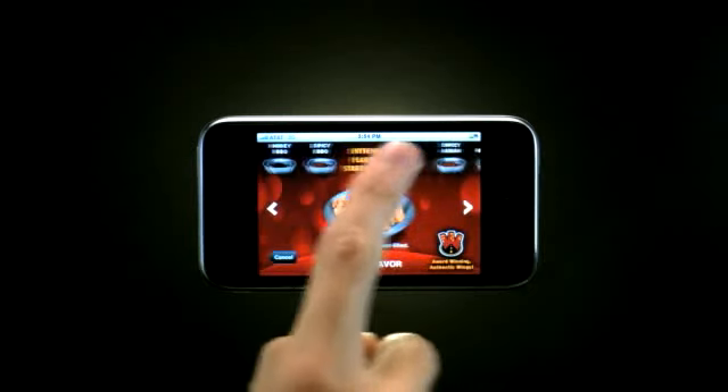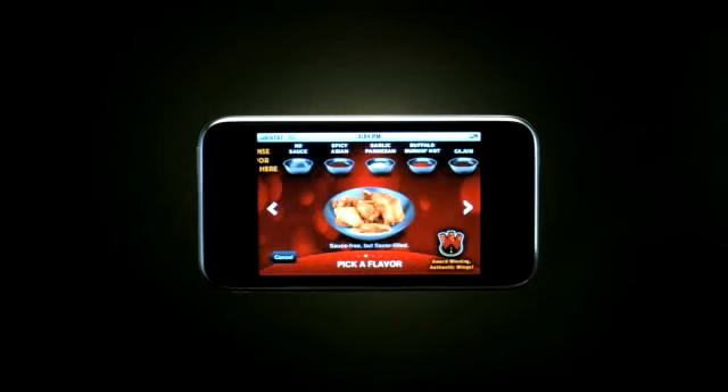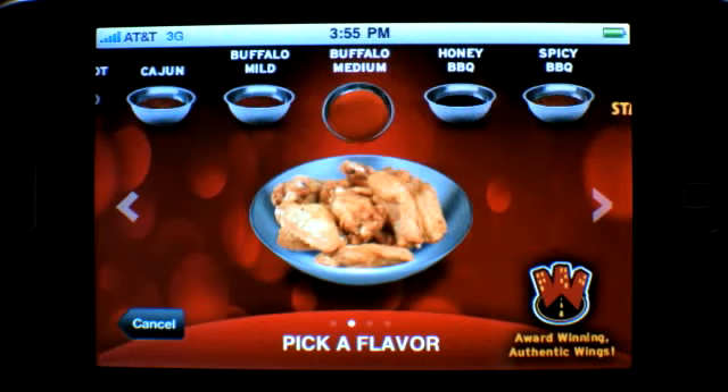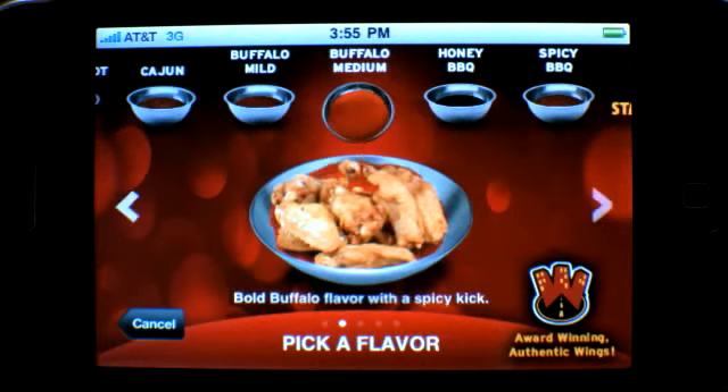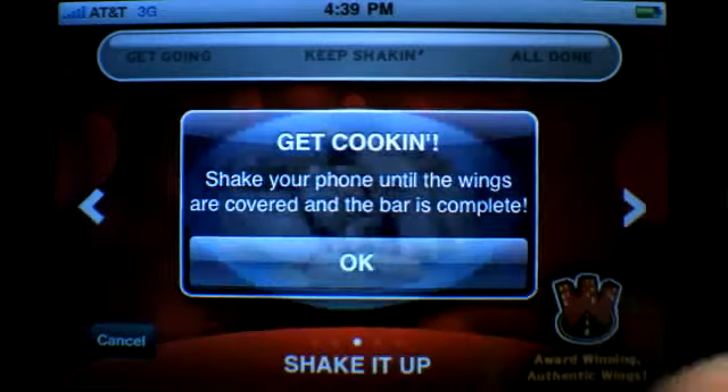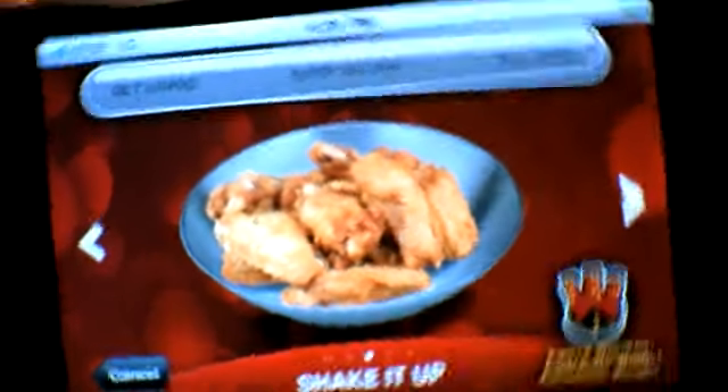Now scroll through the sauces and choose your favorite. Decisions, decisions. Now it's time to shake things up — literally, shake your phone to sauce your wings.